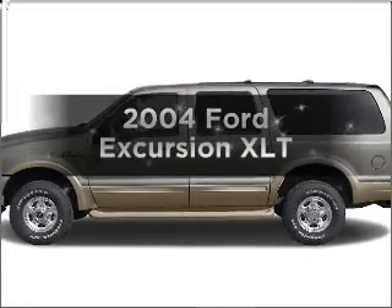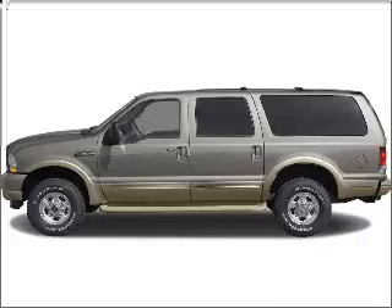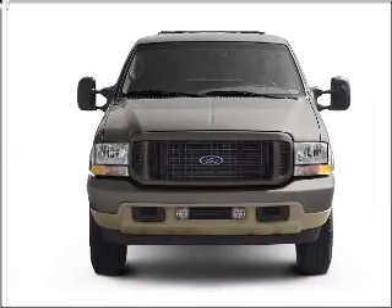Get noticed in this 2004 Ford Excursion. This is the set of wheels you've been looking for, with a powerful 8-cylinder engine connected to a smooth shifting automatic transmission.